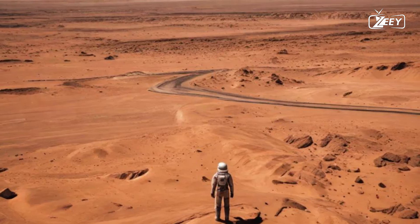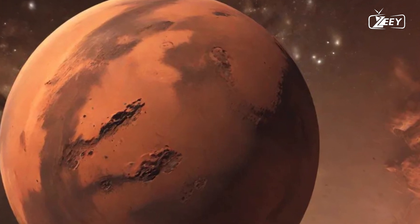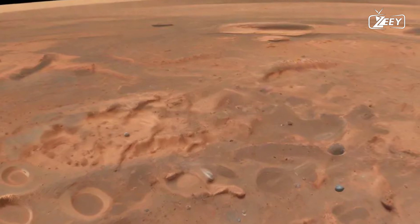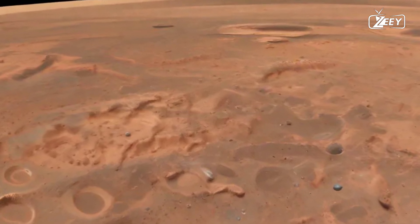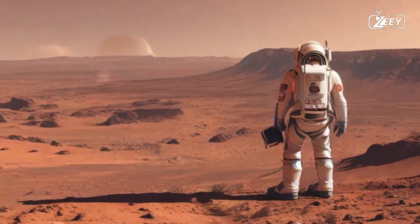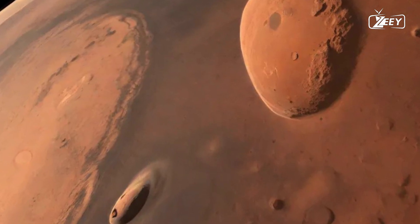Every footprint you leave behind is a mark on this ancient world, a reminder of humanity's exploration and curiosity. Each step is significant as you traverse a landscape that has remained largely untouched for eons, waiting for explorers like you to uncover its secrets. These footprints symbolize a human presence on a planet that has been silent for so long — a testament to our desire to reach out and connect with the cosmos. They are not just imprints in the dust; they are the beginning of a new chapter in interplanetary exploration.